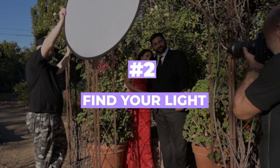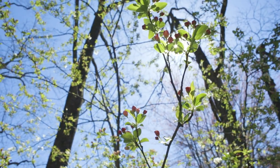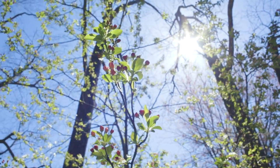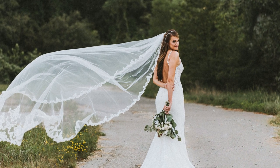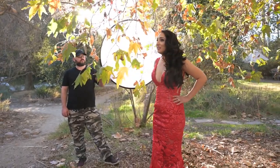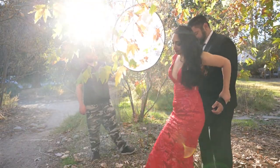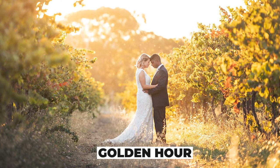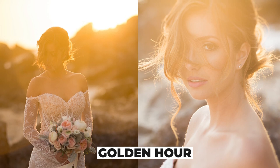Number two: find your light. Light is the backbone of any good photo and can greatly impact the overall feel of your images. When taking wedding photos, look for natural light sources like the sun or a window, and play around with how it affects your subject. You can also use reflectors to bounce light back onto your subject and fill in shadows. One of the best times to take photos is during the golden hour — the hour before sunset and the hour after sunrise.